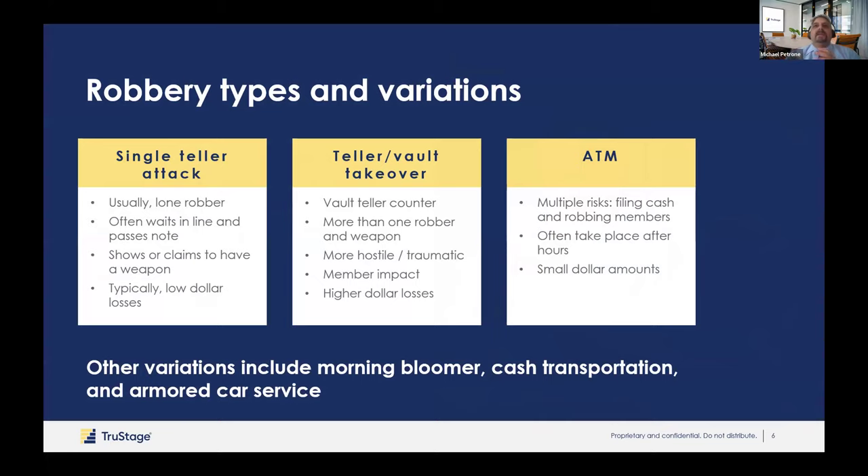There are different types of robbery. The single-attack teller is a note passer — 59% of the time the person just comes in and hands a note. Normally there's only one robber. They may or may not show a weapon, but always assume they have one. It's typically a low dollar amount because we always recommend credit unions reduce the money at the teller station. You have a working supply up top — maybe $2,500 — and your bulk supply below. Most note passers just hand the note and take the money from your top drawer. If a robber gets less money, you're less likely to be robbed again.